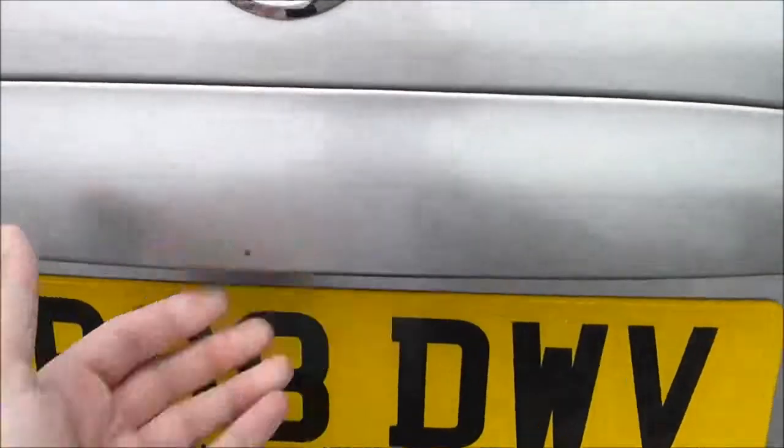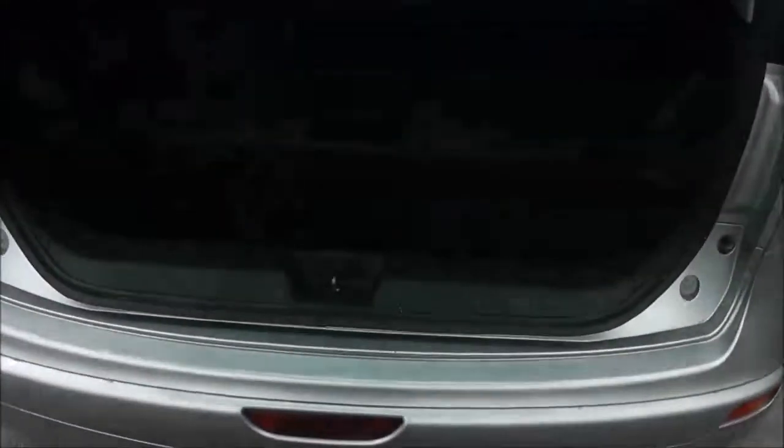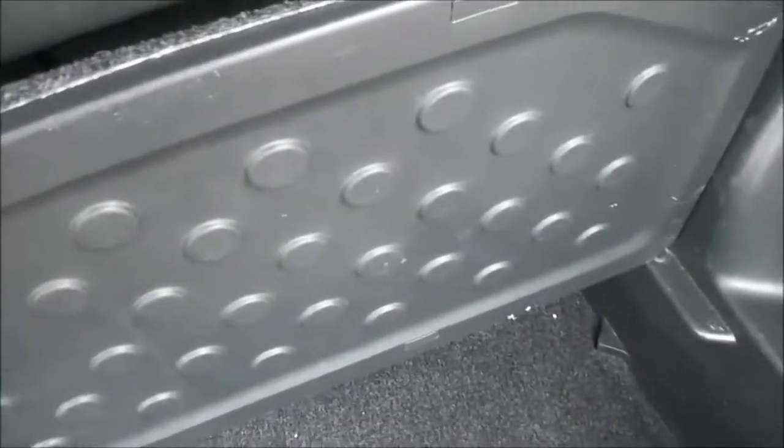Taking a look into the boot, it has the Nissan Note FlexiBoard boot storage system, consisting of two mats which are interchangeable. You can manoeuvre them to any configuration you desire. The bottom surface is waterproof, so you can put your frozen shopping and so on. As you can see it's on two different levels, giving you plenty of space. Underneath the mat there is a space saver spare wheel.